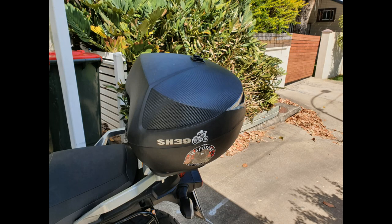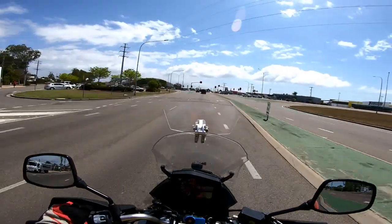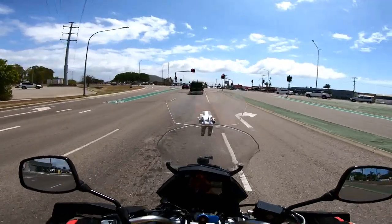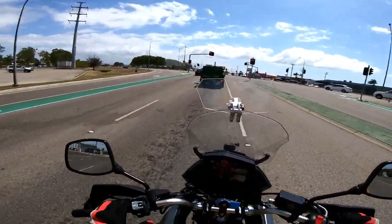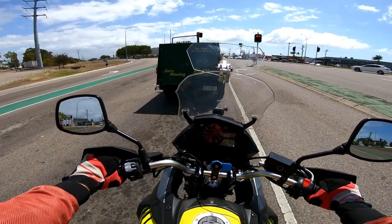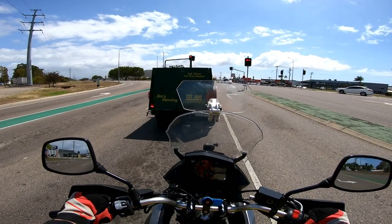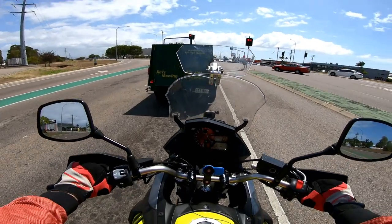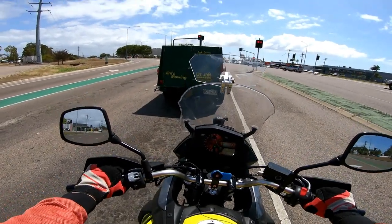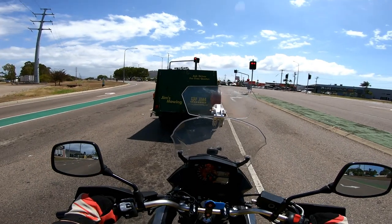I also have a Shad 39-liter top box on her, and I have some Andy Straps luggage racks with soft luggage, which were expensive but excellent quality and one of the better purchases I've made for it — I would recommend that highly. Links for everything are in the description. I also have the Suzuki genuine raised seat, which increases the seat height by 25 millimeters.